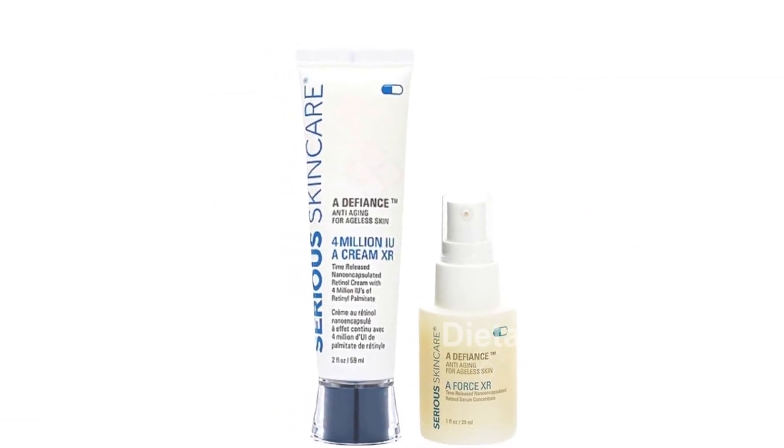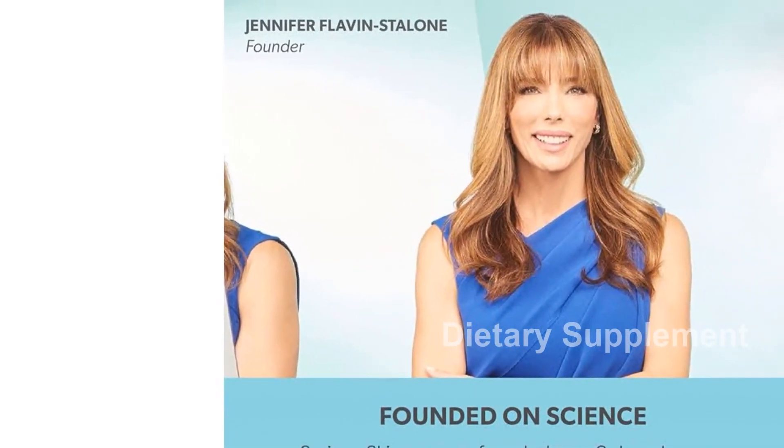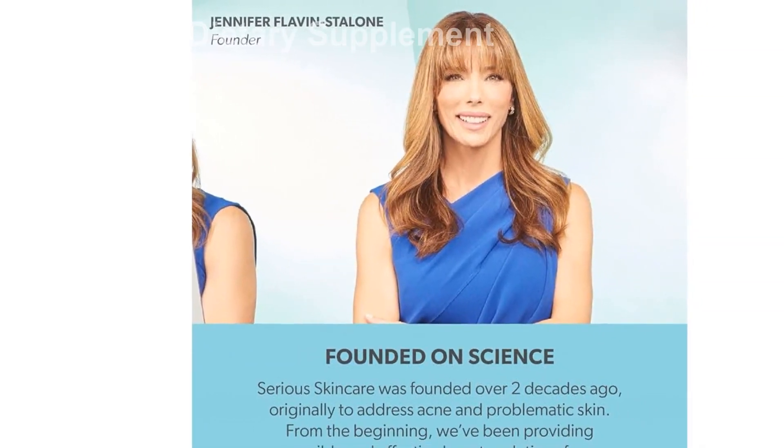On the other hand, the 4 Million IU A Cream XR Retinol Cream keeps your skin moisturized and radiant while reducing the appearance of fine lines and wrinkles.